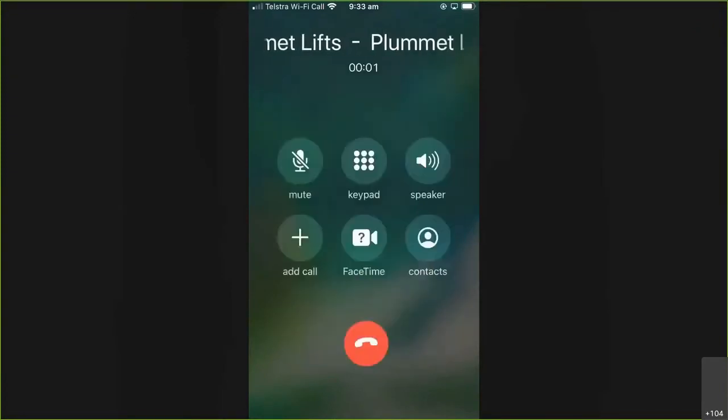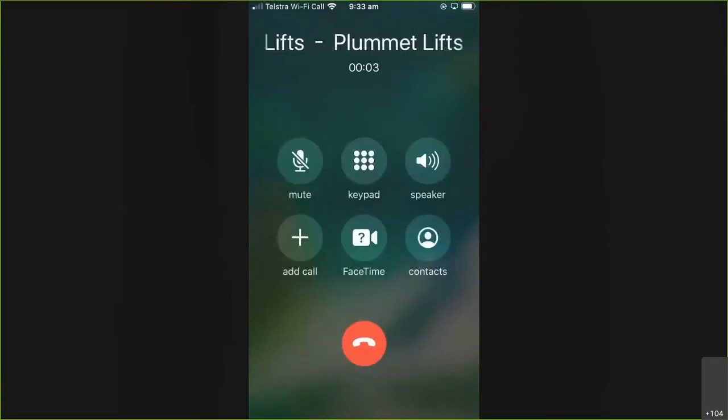What we're showing here is what happens from an incoming call point of view. Calls from the contact centre queues come into my mobile, and you can see that it's actually pushing through the name of the queue. Tippett's name-based CLI is fantastic in this scenario because I can identify that the call is coming from the PlummetLifts queue - that's our fictional little company we use for demos. So I'm getting that name-based caller ID through to my mobile, so I can tell it's a call from the queue and answer it appropriately.